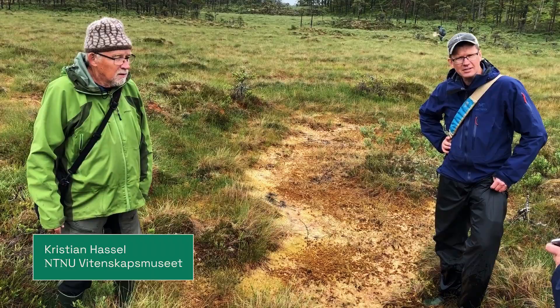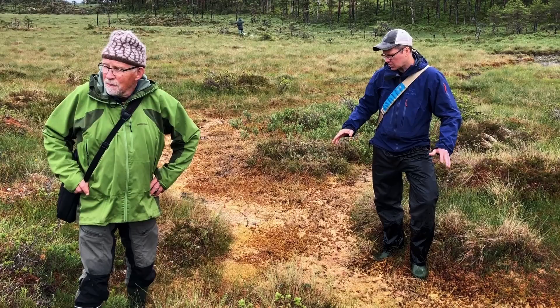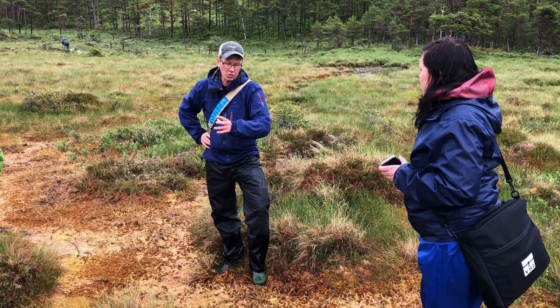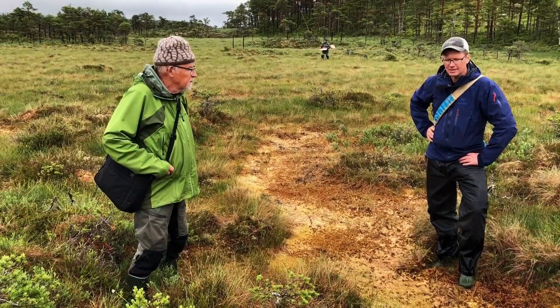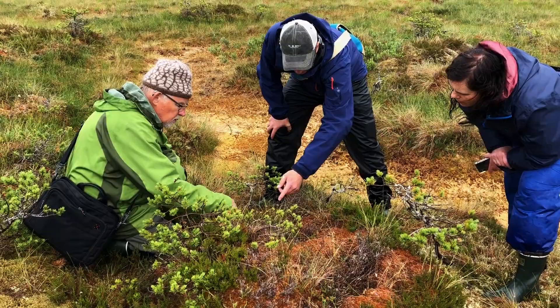This mire is typical for this Atlantic region, in the way that you find this combination of hummocks and pine trees, and a mosaic between the hollows and the hummocks. The hummocks are dominated by this regionally rare species. As you see here, some of this austeni has a quite grey colour, so it seems like it's dying.